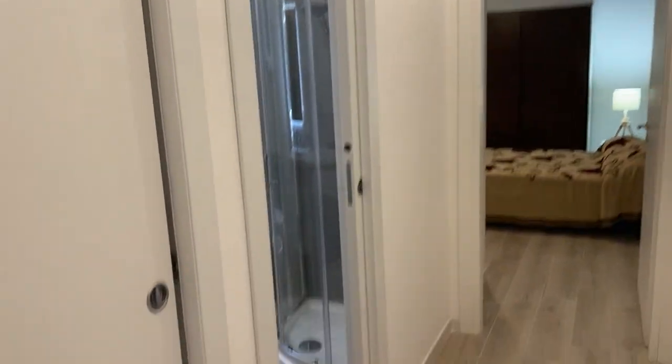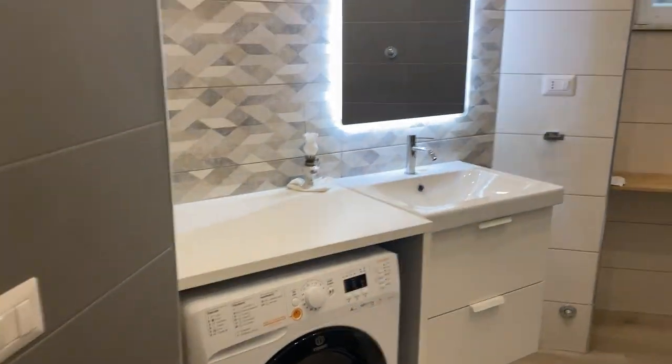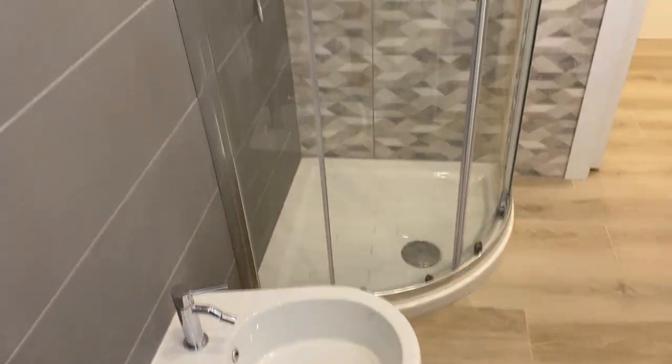As you can see the apartment is brand new and the bathroom is very very nice. It's big with a window, washing machine and dryer and a very nice shower.